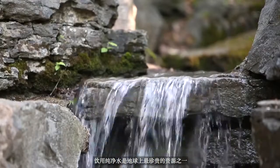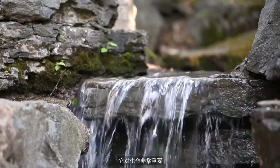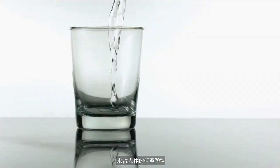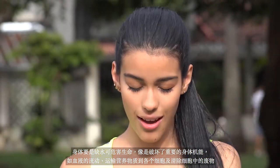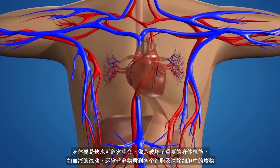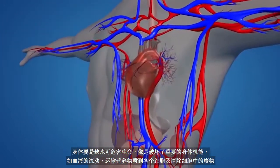Pure water for drinking is one of the most precious commodities on the planet. It is essential for life. Water makes up 60 to 70 percent of the human body. Dehydration is dangerous as it impairs important functions such as the movement of blood, transportation of nutrients to our cells, and even the removal of waste from ourselves.